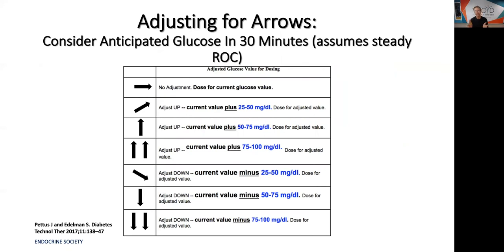We've given directions on what to do with the trend arrow when dosing insulin. If you have a diagonal-up arrow, blood sugar is going to rise 25–50 mg/dL in the next 30 minutes — so you add 50 points to your current value and correct for that total. With two arrows up, add 100 mg/dL to your current value, then correct for that. On the way down, the most prudent thing is to wait until your arrow becomes horizontal, then figure out if you still need to correct.